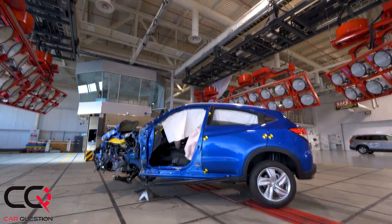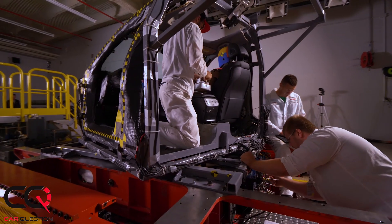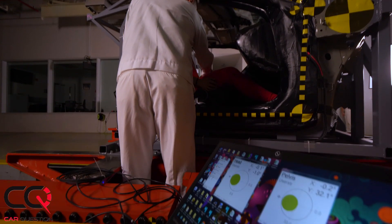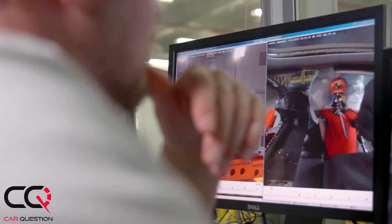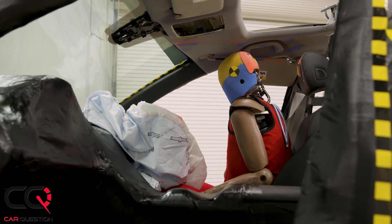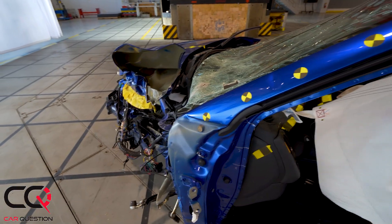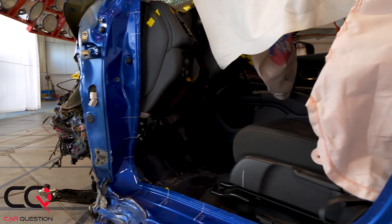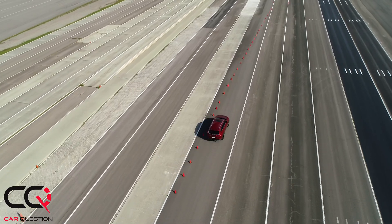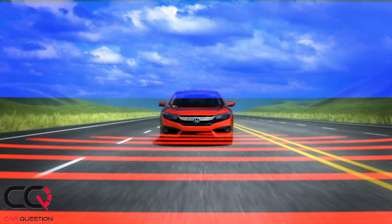Each year in the United States there are about 37,000 roadway fatalities. We take that very personally and are committed to trying to improve that number. We look at how people are hurt and killed on US roadways — for example, we know about 30 percent or more of fatalities come from road departures, some involving rollovers and some without. Keeping that vehicle on the road is extremely important, and that's why we're committed to adding Honda Sensing to all of our vehicles.